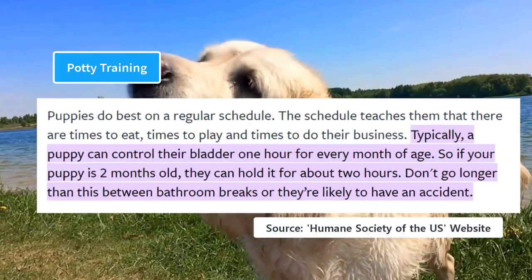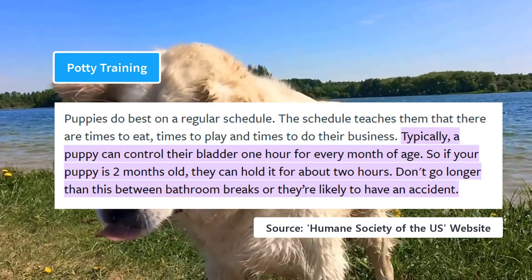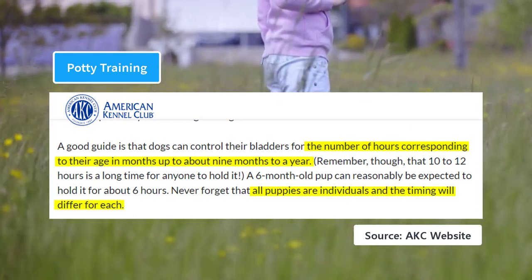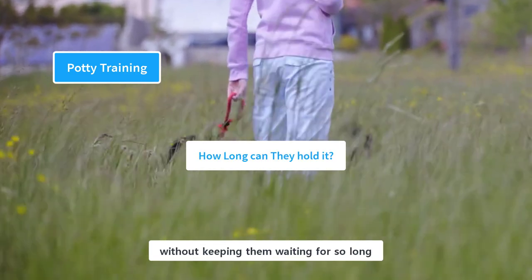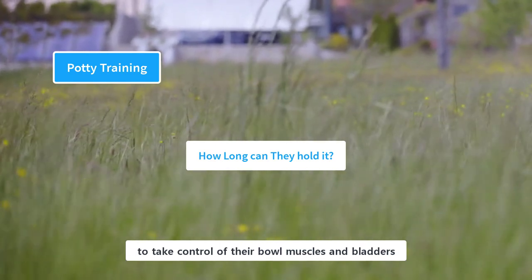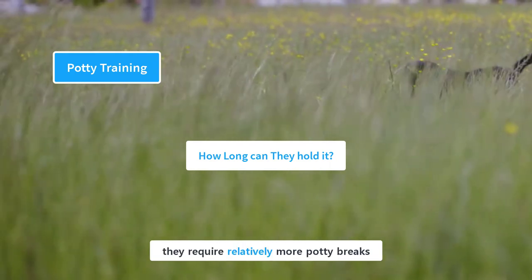According to the Humane Society of the United States, a puppy can control their bladder one hour for every month of age. So if your puppy is two months old, they can hold it for about two hours. The American Kennel Club also recommends this month-to-hour ratio. However, puppies are individuals and there could be some differences. The best option is to give them potty breaks regularly. Large dog breeds like Labradors need around four months to take control of their bowel muscles and bladders, and until that time they require relatively more potty breaks.